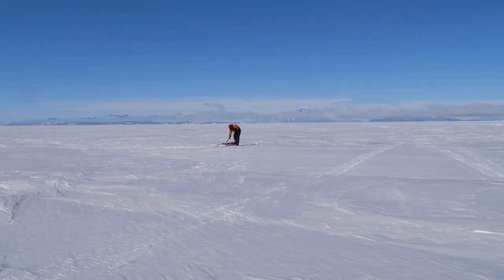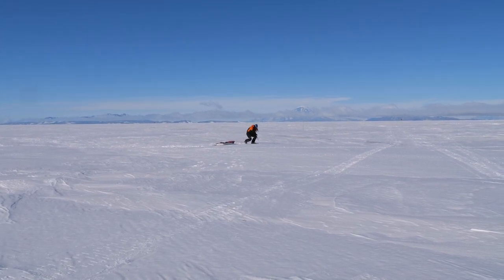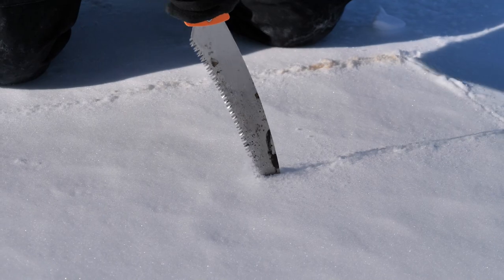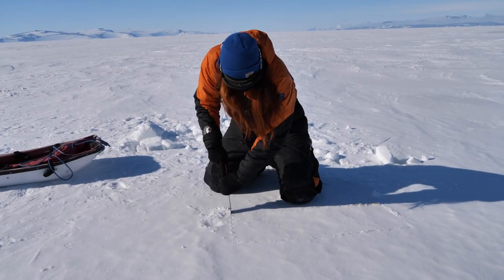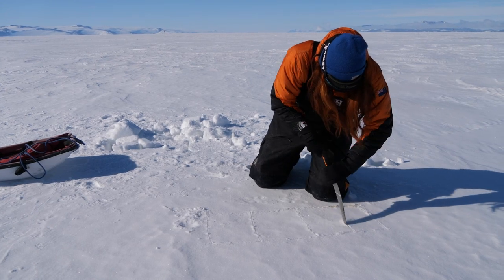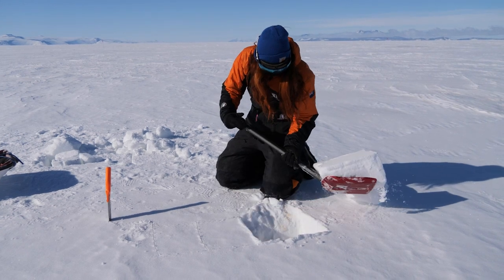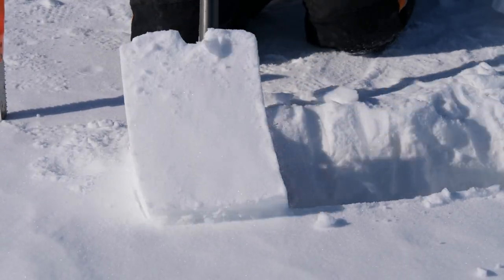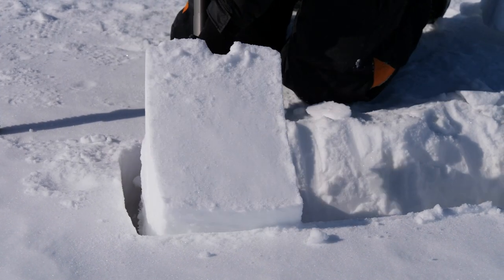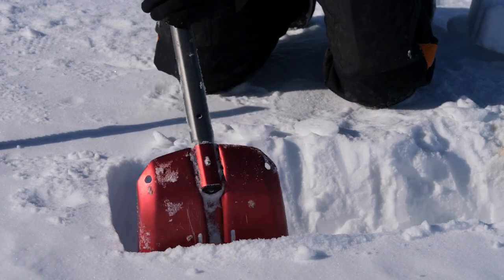With our drones we are capable of surveying the surface of the snow — we can look from above at how it looks. But to actually understand the whole snow cover and the role it plays, we are opening the snow cover, because the drone is only able to look at the surface. We are measuring different kinds of snow physical properties, which have different effects on the insulation power of the snow pack.